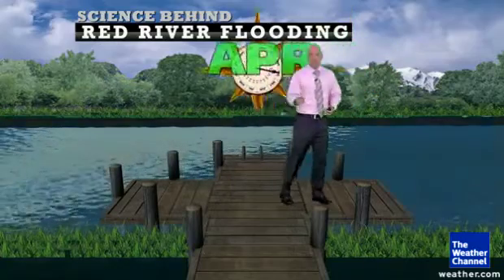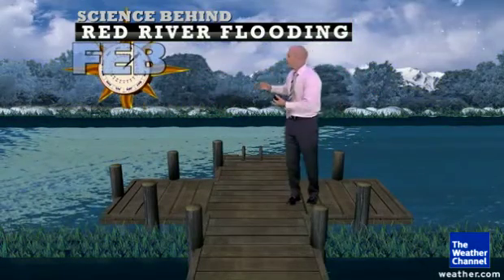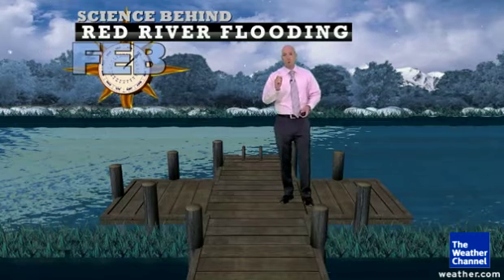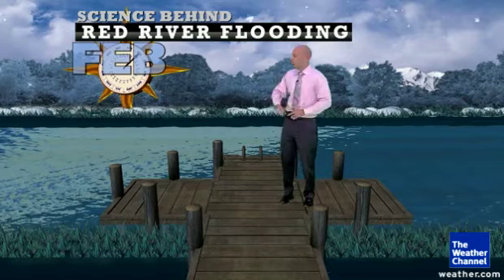You know what? Let's rewind the clock. Let's go back to a bad scenario — a snowy scenario that just does not want to end. And that's a year like this one.